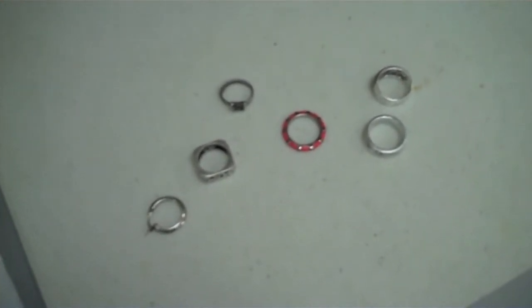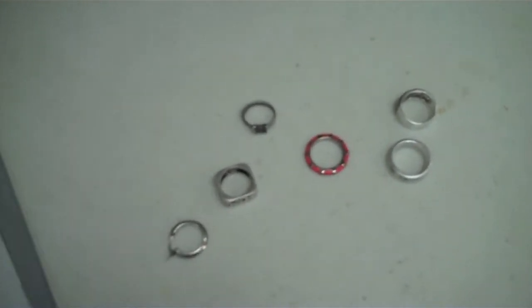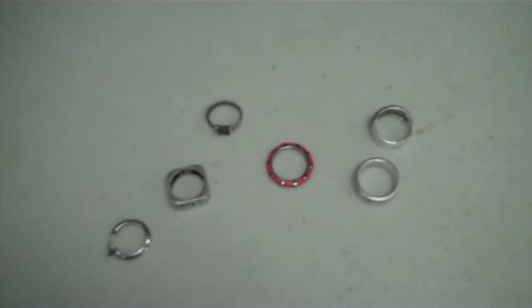Here we have this past week's silver finds. As you know I found one in gold. Obviously I don't have to bother cleaning that one, but I cleaned these guys up.